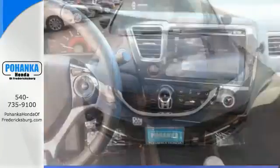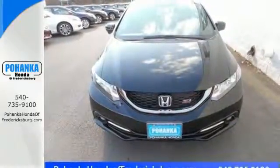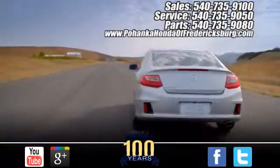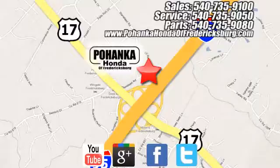Cruise in and take a look at this safe and stylish Civic today. Pohanka Honda of Fredericksburg is a great place to buy a car. Conveniently located at 60 South Gateway Drive in Fredericksburg.